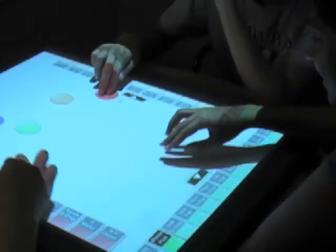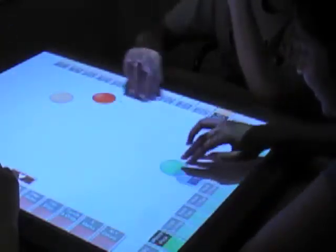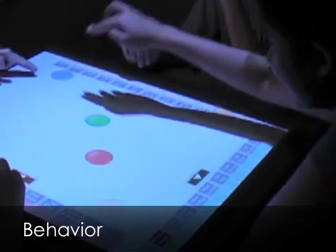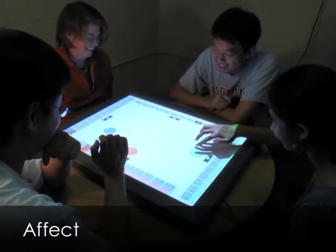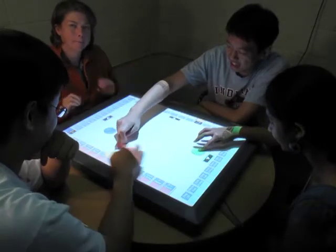We define user engagement as a multi-dimensional concept that includes both behavior and affect. Behavior is what a person does, including observable phenomena such as attentiveness, frequency of use, and group dynamics. Affect, or emotion, is what a person feels, including subjective phenomena such as expression, interpretation, and sense making.